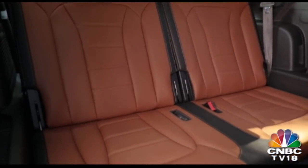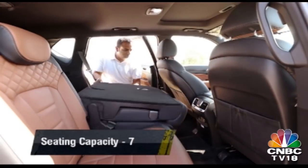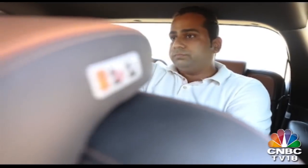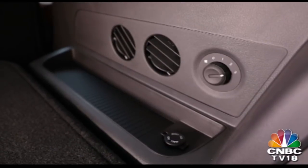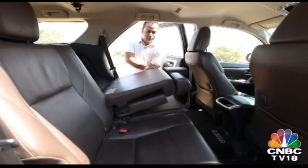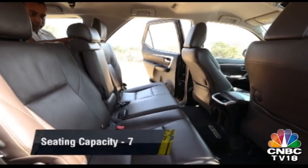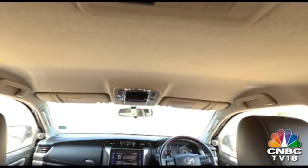Both SUVs come equipped with a third row of seats. The third row in the Alturas is accessed by first flipping the second row seat back down and then pulling a second lever to lift the seat up. Ingress is relatively easy and once in, the Alturas offers slightly better headroom and kneeroom, though I cannot imagine adults spending too much time there. Third row AC vents in the Alturas are placed rather oddly on the right side, which could restrict airflow. Getting into the Fortuner's third row is quicker as a single lever does both actions, though headroom and kneeroom are more restricted. Ventilation for the third row is better in the Fortuner with two roof-mounted AC vents.